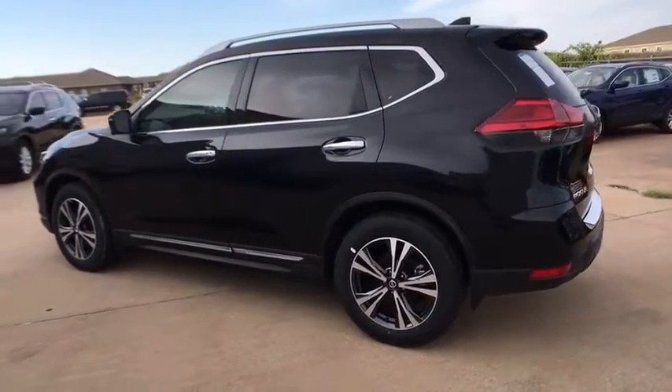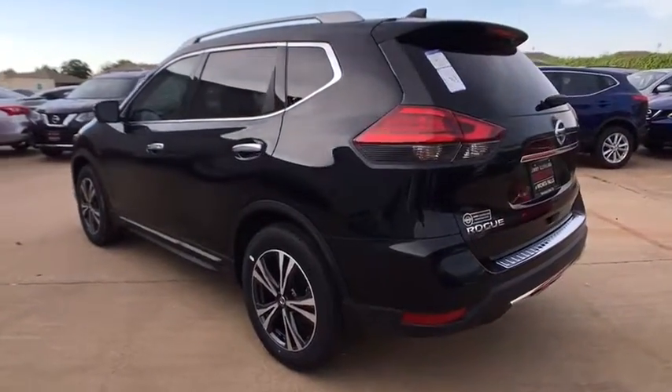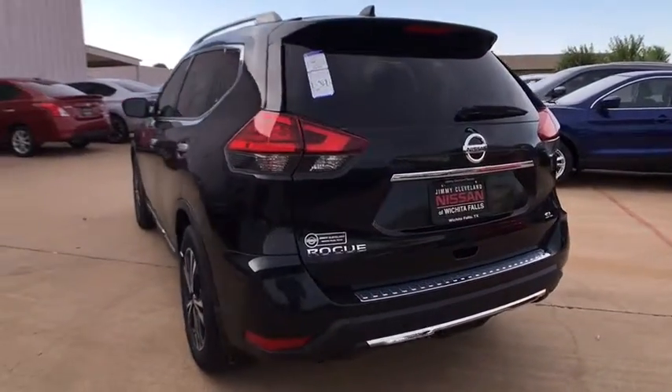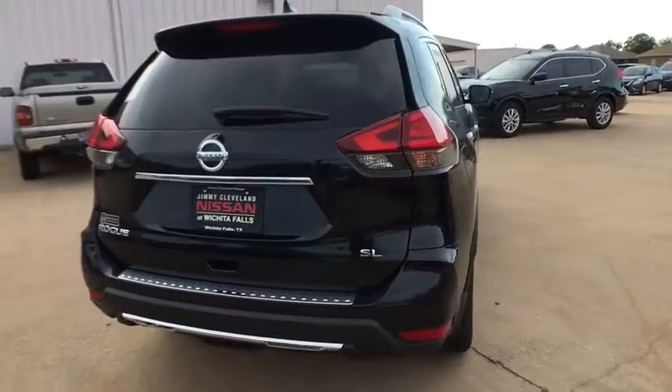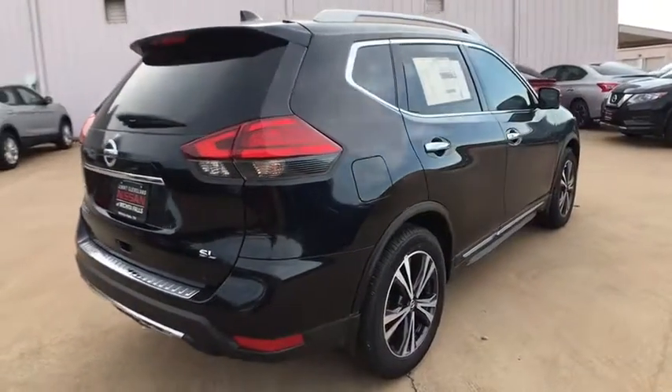This vehicle has less than 100 miles. Here are some of this vehicle's great options: keyless entry, Bluetooth, front-wheel drive, fog light, trip computer, clock, mp3 player.